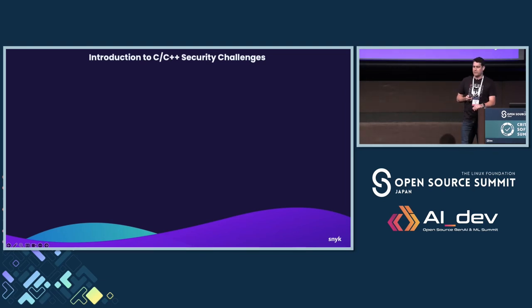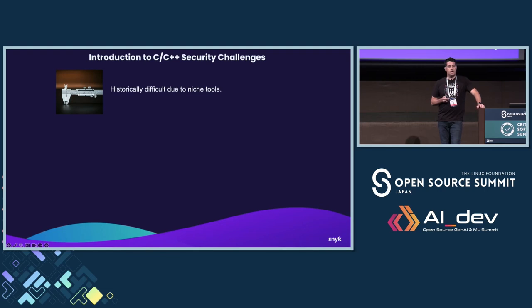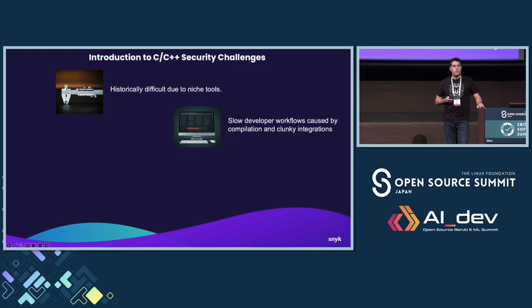So what are some of the challenges with C and C++? By way of background, I spent about 20 years in software development and did a lot of C and C++ early on in my career. The first challenge is that historically there have been niche tools, and the learning curve has been quite steep for new developers. There's also a lack of standard frameworks, making it difficult to be productive from day one. Slow developer workflows as well, because the compilation and integration path can be quite complex.